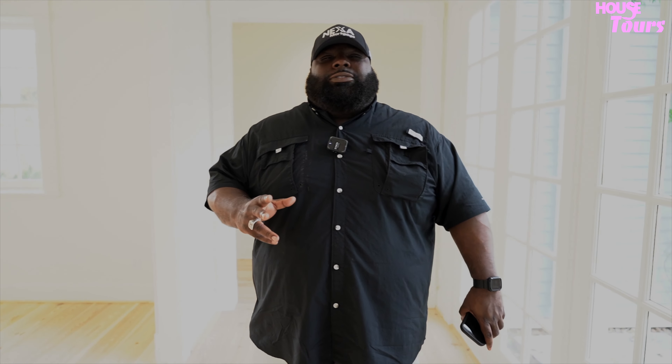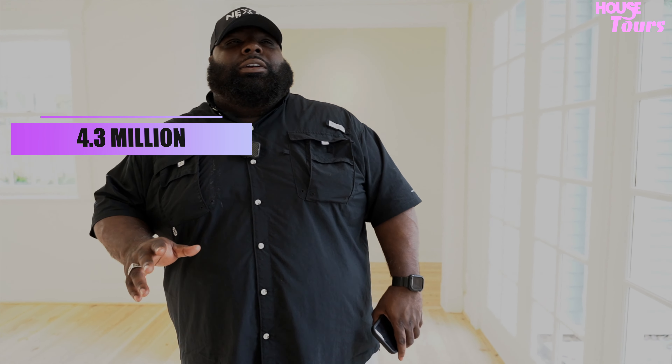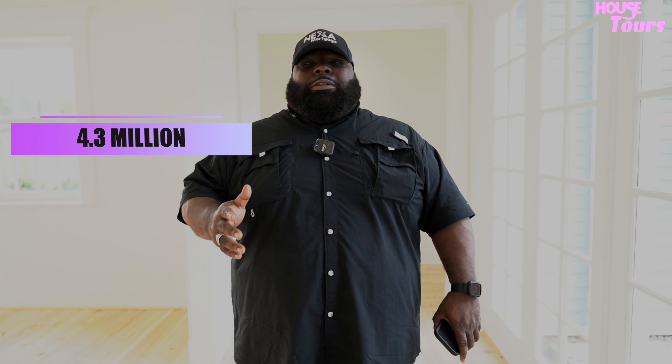This is Brandon Dixon, NMLS 1541210. I'm here at 621 Piney Street. This is a $4.3 million estate right here. As you've seen, it has plenty of amenities, plenty of features, stuff like that.